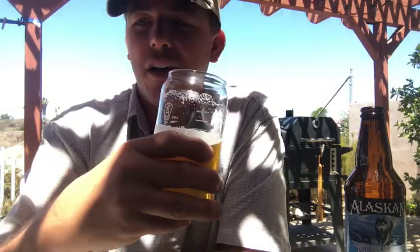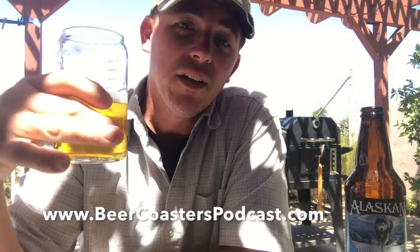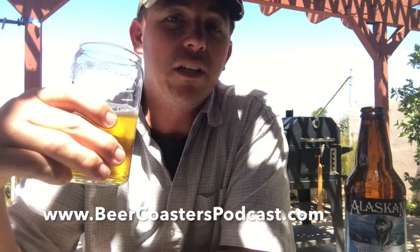Something you can introduce to newbies just checking out IPAs. Alaskanbeer.com is their website, beercoasterspodcast.com is ours — check out the notes in the description for all the links. Thanks for watching, cheers!